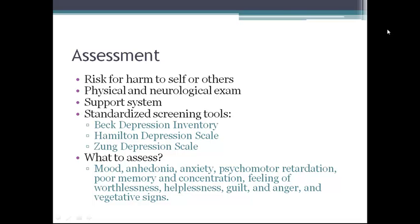The Beck Depression Inventory, the Hamilton Depression Scale, and the Zung Depression Scale are the three most common screening tools, but there are others as well.